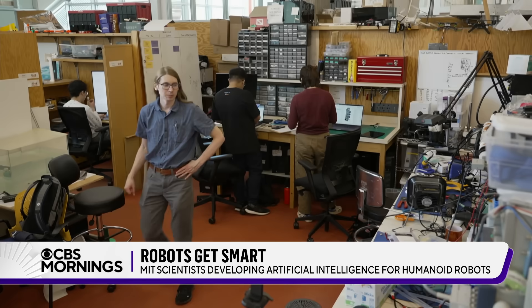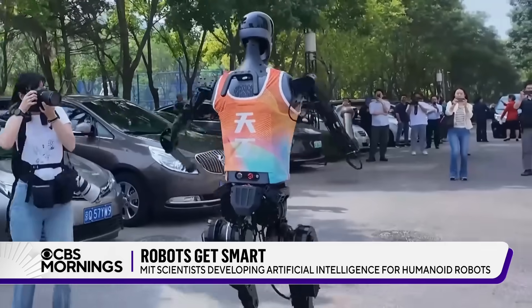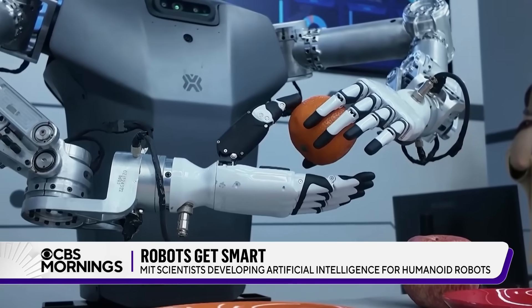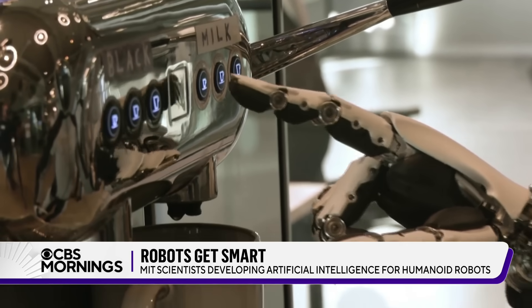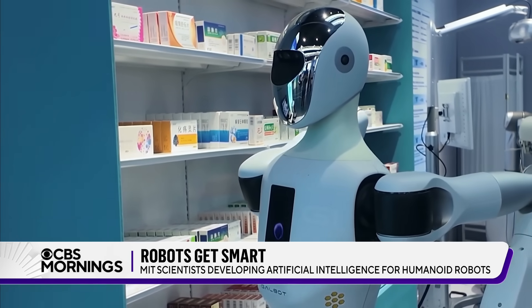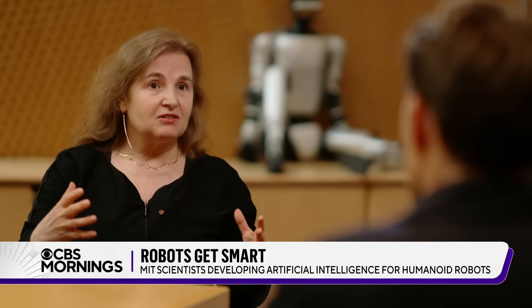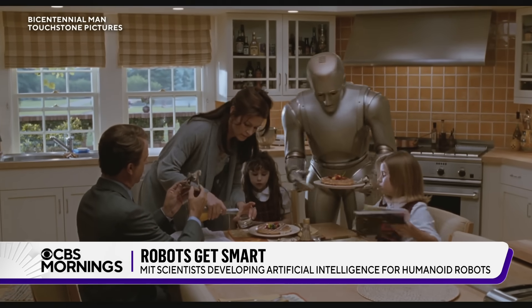Daniela Rus leads MIT's famed Computer Science and Artificial Intelligence Lab. She explained how, for all the hype out there, researchers are actually still figuring out the artificial brains these machines need to navigate our physical world. It's not so hard to get the robot to do a task once, but to get that robot to do the task repeatedly in human-centered environments where things change around the robot all the time — that is very hard.